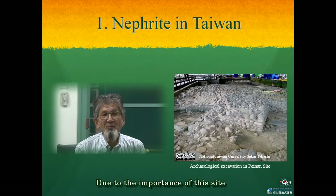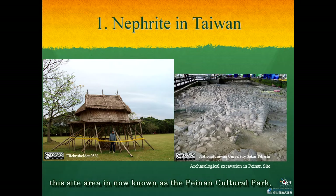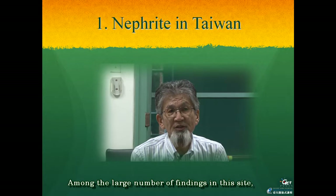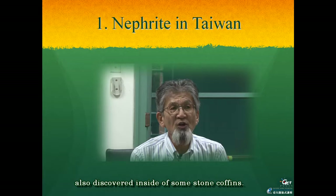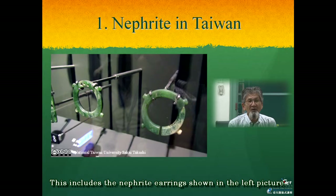Due to the importance of this site in understanding the historical period of Taiwan, this site area is now known as the Peinan Cultural Park. The National Museum of Prehistory has been established here. Among the large number of findings in this site, it is important to note that several articles of jewelry were also discovered inside of some stone coffins, including the nephrite earring shown in the picture.